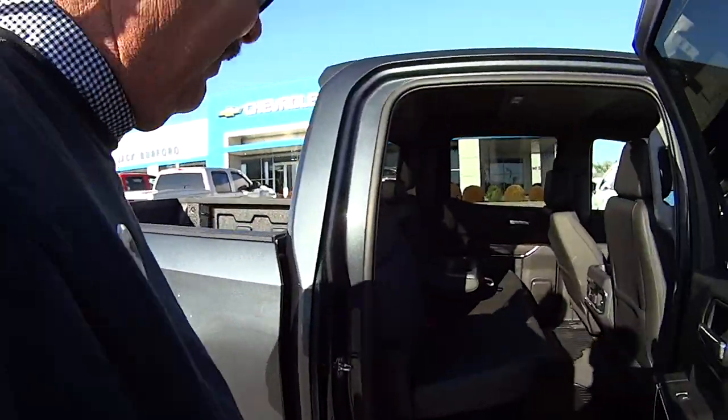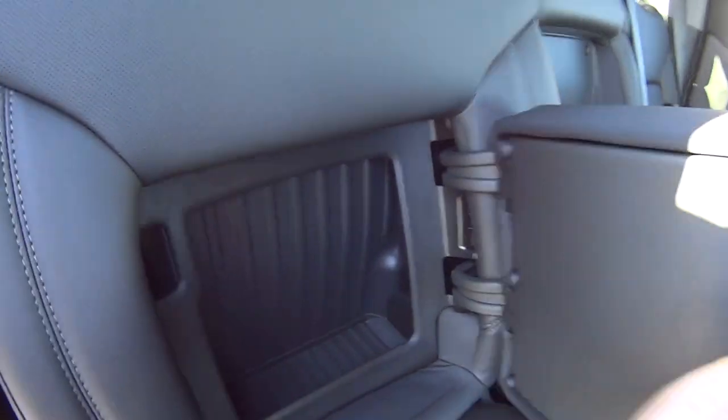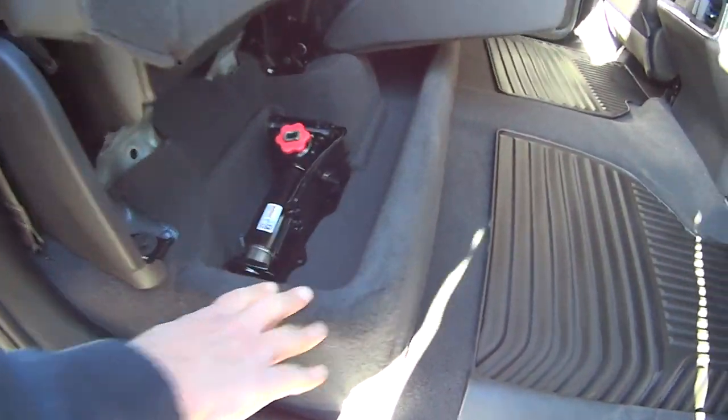Lots of leg room in the back. It's got the little storage — secret compartment — that really aren't that secret anymore. We've showed everybody. These seats fold up and there's a little storage area underneath.